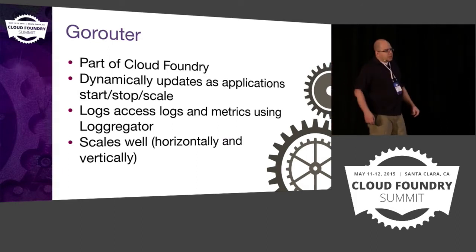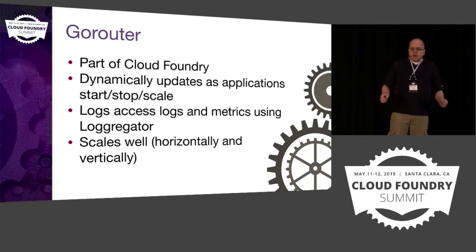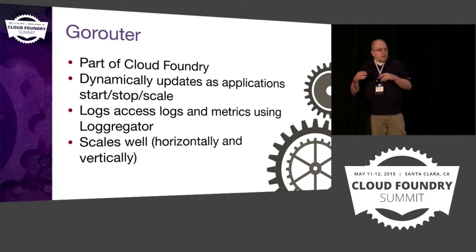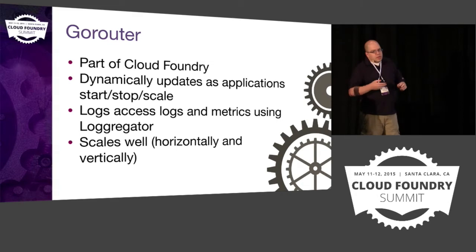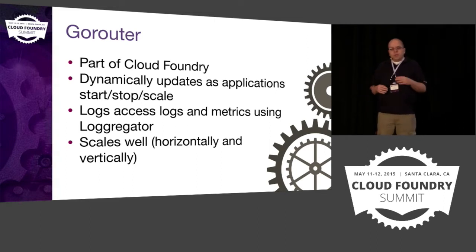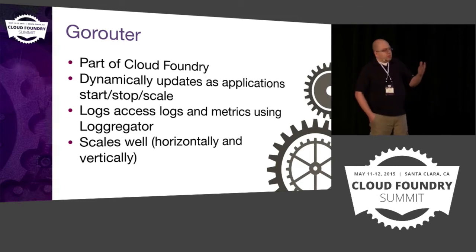The GoRouter is part of the magic of Cloud Foundry. One of the really cool things is you push your application up and within a few moments it's actually running — and not only is it running, but you can easily route into your application immediately without needing to talk to the DNS team or the network team. The GoRouter dynamically updates its load balancing tables based on where the application is actually running — when you start it, scale it, or if it crashes and gets brought up somewhere else.